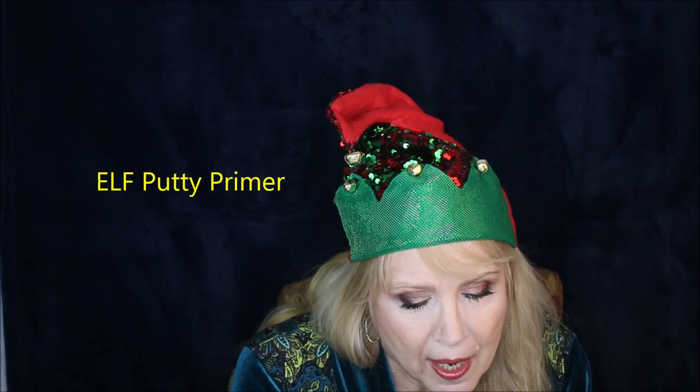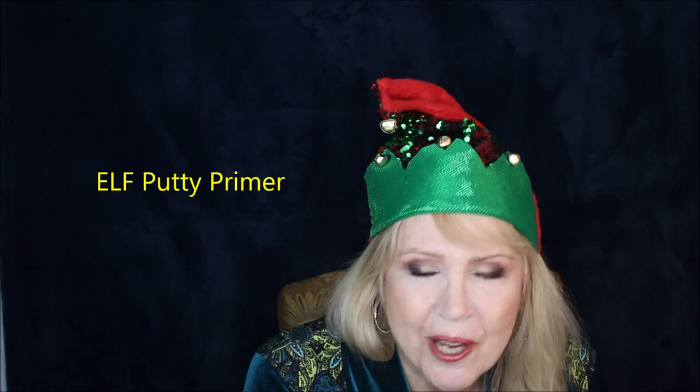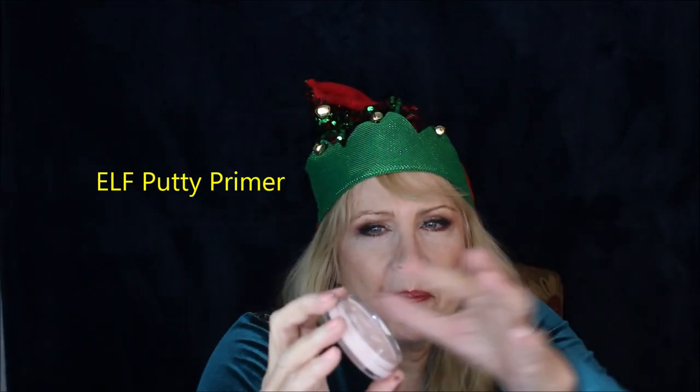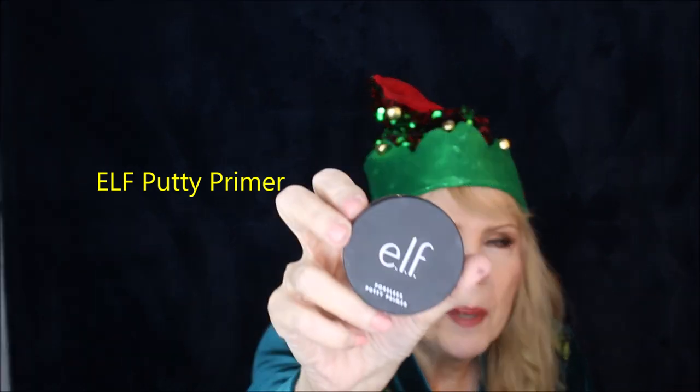Moving on to four face primers. If you want to fill in dings, dents, and texture, I love the ELF Poreless Putty Primer — they're having a sale on their website right now. I've got their advent calendar coming, 24 pieces, on sale for half price. The Poreless Putty Primer will fill in all those lines and dings from maybe a little too much sun exposure over the years. It's my favorite face primer for texture.